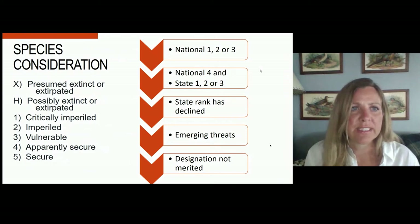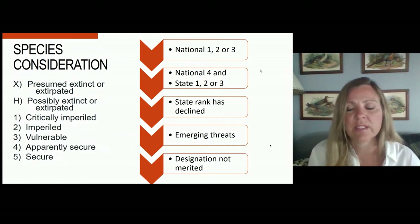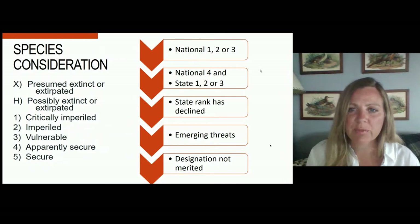When these assessments are concluded, a species gets a rank from X — which means it's extinct or extirpated — all the way up to secure, meaning a species with few or no concerns. For the sensitive species designation, we included species that had a national rank of imperiled, critically imperiled, or vulnerable. We also looked at species that appeared secure at a national level but were potentially imperiled at the state level, species where the state rank had declined over time, and species with emerging threats. Finally, we removed any species where designation was not scientifically merited.